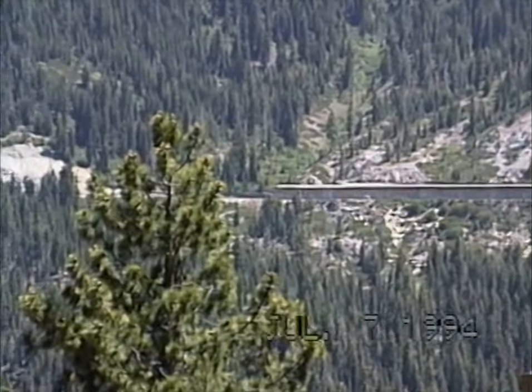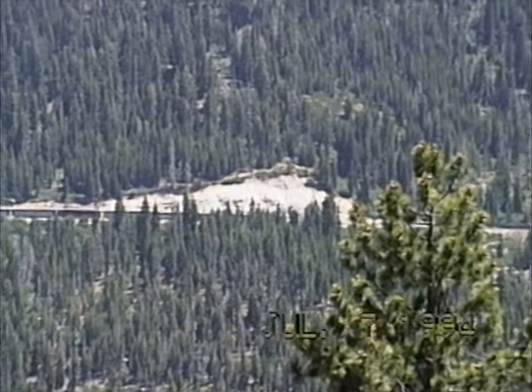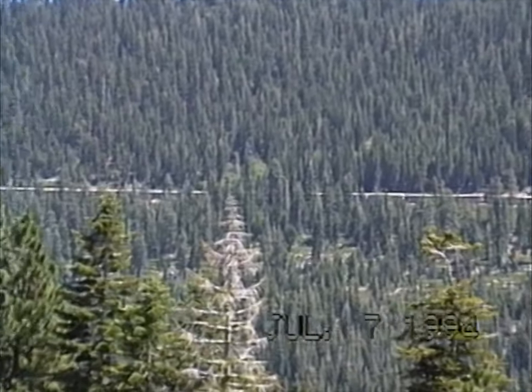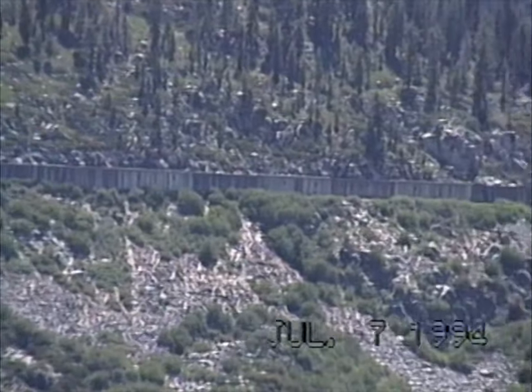While we're on our way up to Donner Summit, there's one of the snowsheds over there. There's a train — he stopped for some reason. There's some more of a line there.